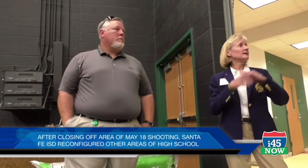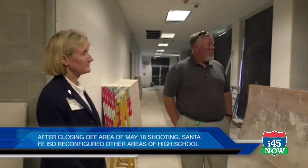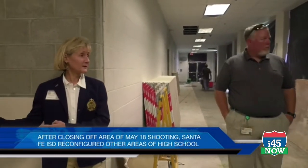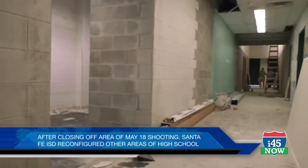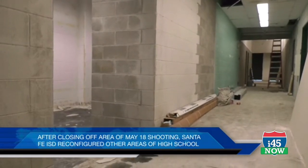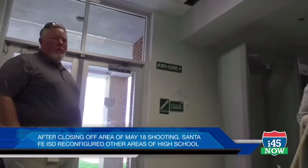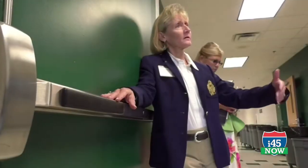There were some adjustments made from the dance room area, which was close to the area of the shooting, and it was relocated to another area that allowed for a bit of an expansion, which will be nice for those girls on that team. There's also an additional corridor to access the back hallway.